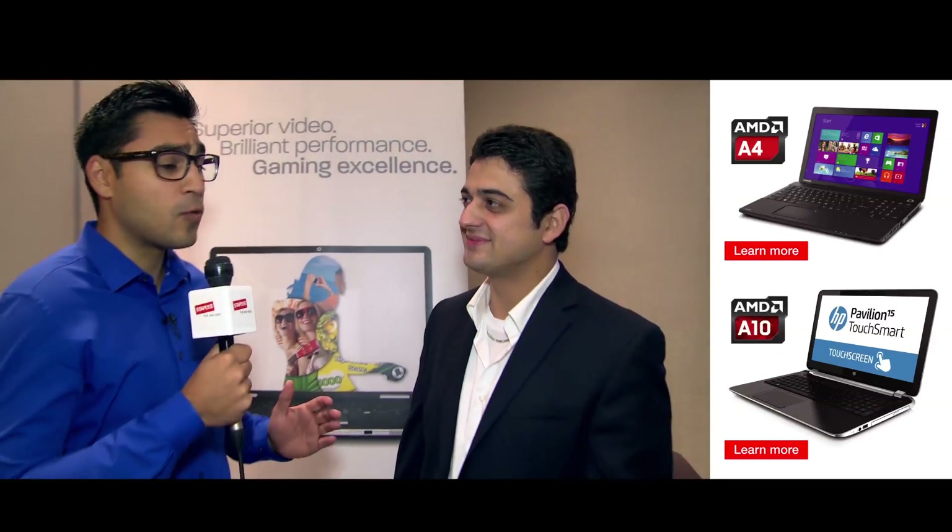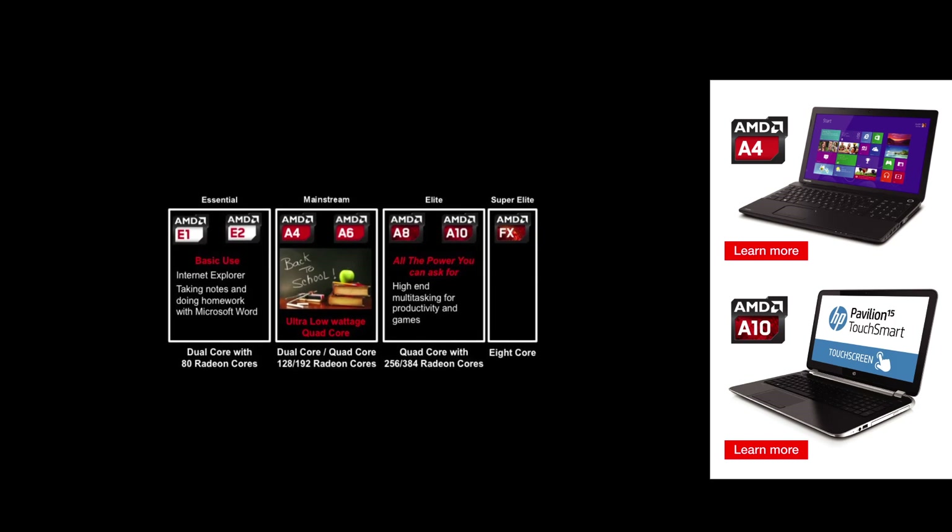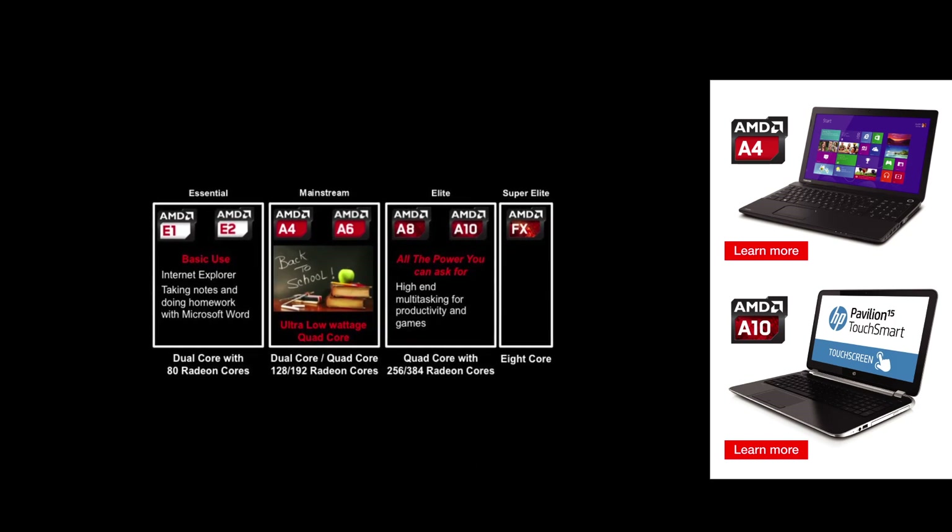Great, and maybe people are unfamiliar with AMD — how would this stack up to say an i5 processor? Well, we stack up very well. We offer more cores and better graphics at the moment, so if you're looking to diversify whatever you're going to be using on your computer, we offer an amazing solution.